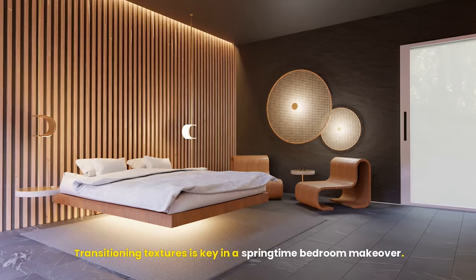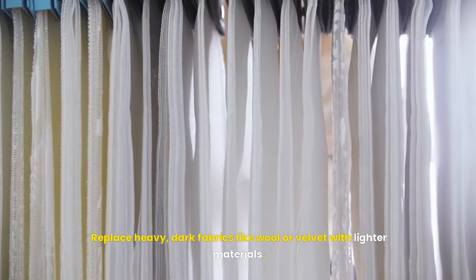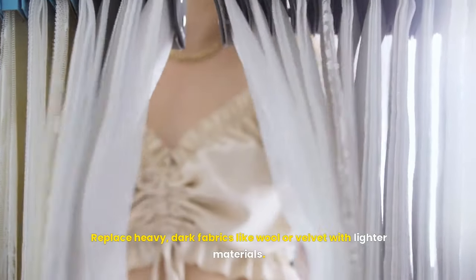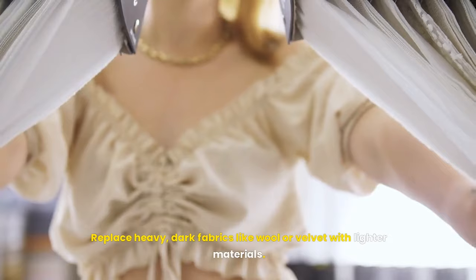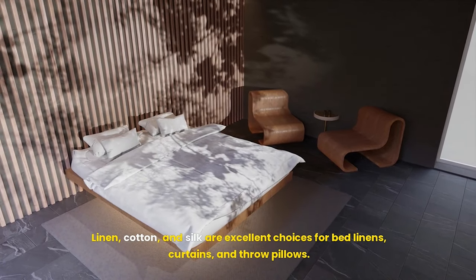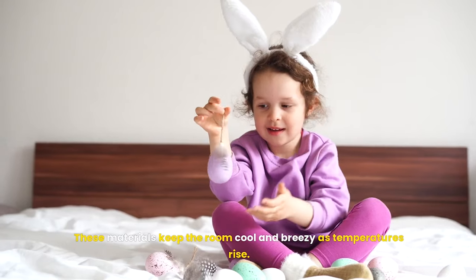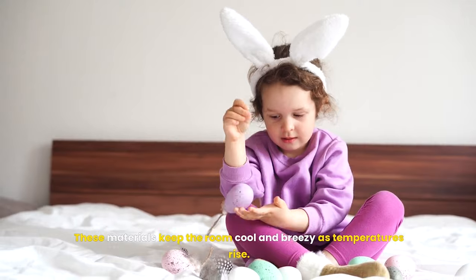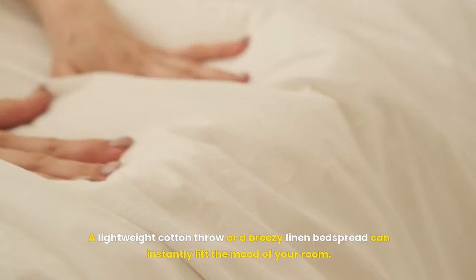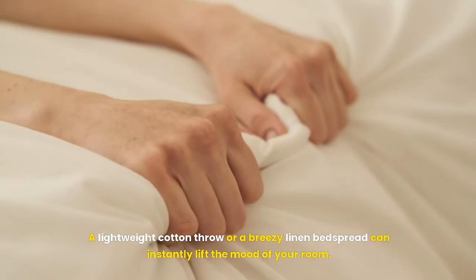Transitioning textures is key in a springtime bedroom makeover. Replace heavy, dark fabrics like wool or velvet with lighter materials. Linen, cotton, and silk are excellent choices for bed linens, curtains, and throw pillows — these materials keep the room cool and breezy as temperatures rise. A lightweight cotton throw or a breezy linen bedspread can instantly lift the mood of your room.